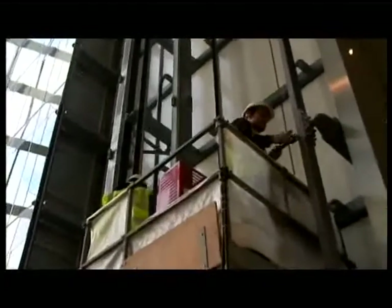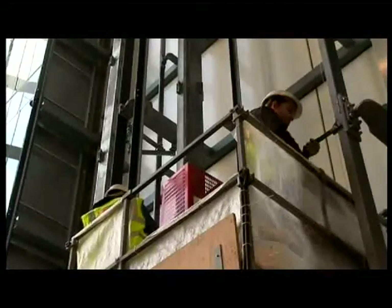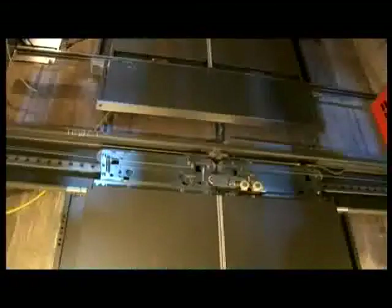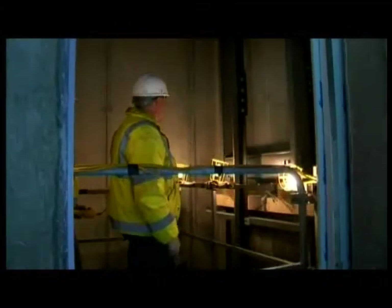The Easy Lifter helps the lift installation engineer to install a significant proportion of the lift more efficiently and safely, including equipment and components such as shaft steel work, diverter steels and pulleys, guides and associated steel work, complete landing entrances, electrical wiring, trunking and conduit.